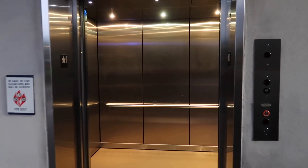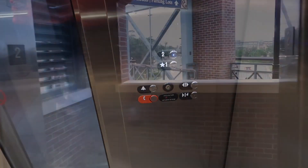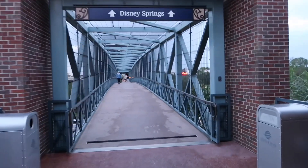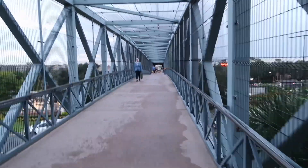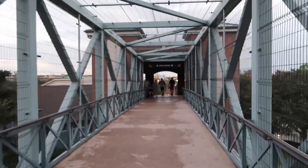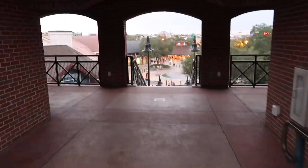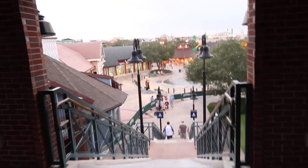We're saving on the old legs by taking the lift — only one floor. And this is it — this is your bridge, your walkway. You can see the Rainforest Cafe in the distance. We are now on Disney Springs. Our last few tentative steps before we hit the springs — and there we go folks, that is your Disney Springs.